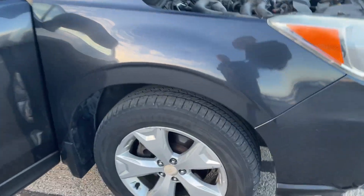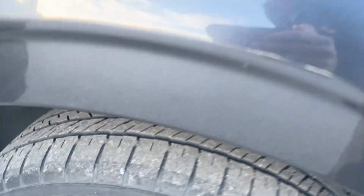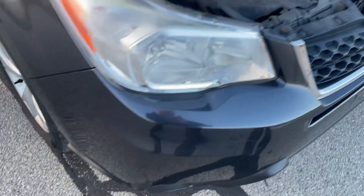2015 Subaru Forester, in good condition, runs and drives good. Tires are in decent shape. It does have a couple — you can see those little dings and dents on there — a couple dings and dents around the vehicle.